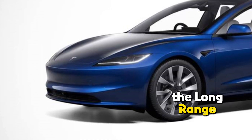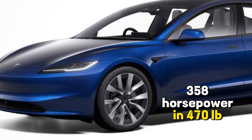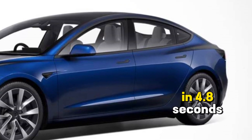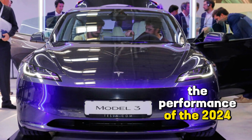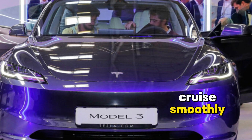The Long Range trim has two electric motors that produce 358 horsepower and 470 lb-ft of torque. This trim can accelerate from 0 to 60 miles per hour in 4.8 seconds and has a range of up to 358 miles. The performance of the 2024 Tesla Model 3 is very impressive — the car can accelerate quickly and cruise smoothly.